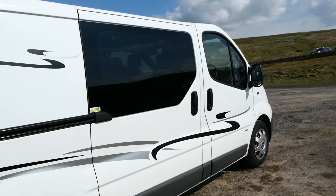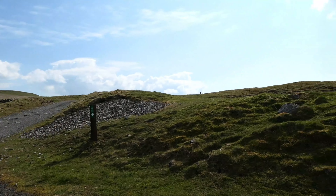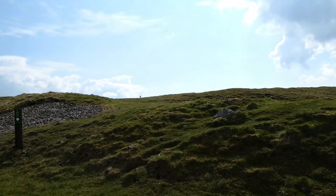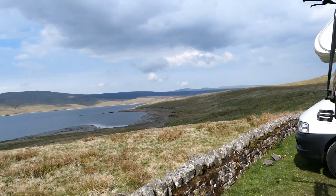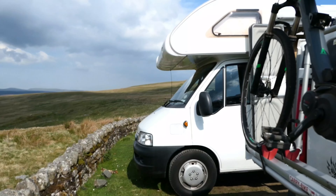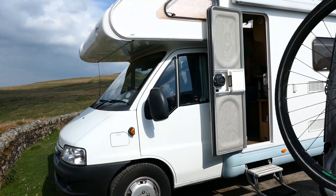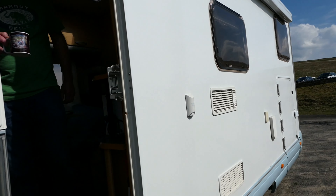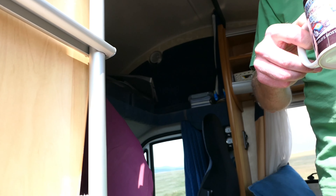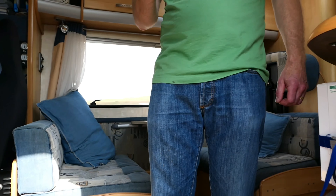So I brought the bike. This is Cowgreen Reservoir. Dave and Karen in here. Nice camper!